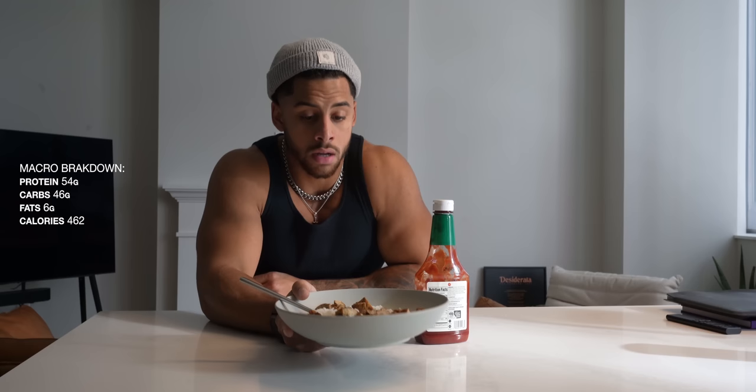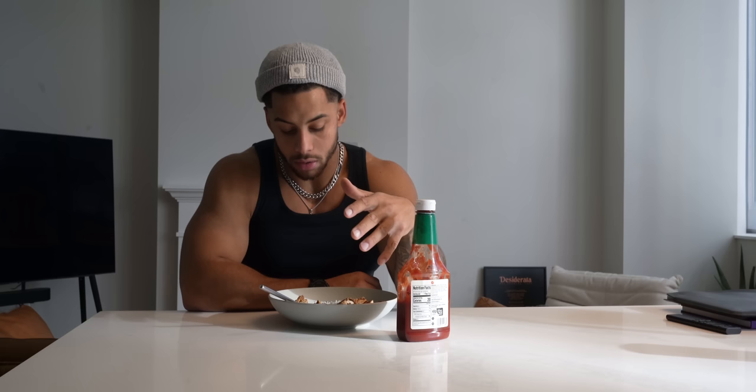This is meal two for the day. I went with one cup of white rice — I use frozen rice, which is more convenient than boiling rice or setting up a rice cooker. And the four-cup bag is actually cheaper than the Uncle Ben's pouches I've done in the past. Plus you get the added benefit of the only ingredient being rice, since frozen rice doesn't need preservatives.